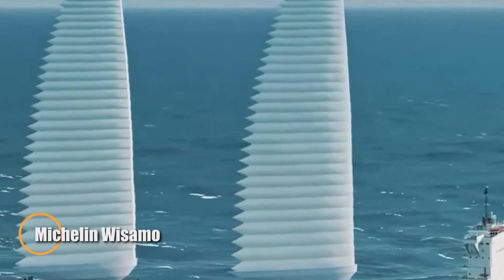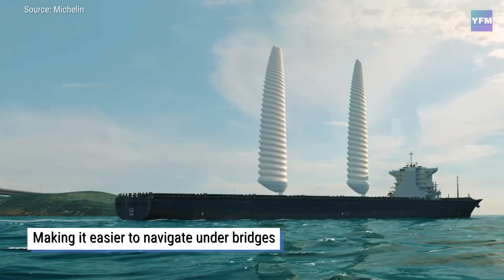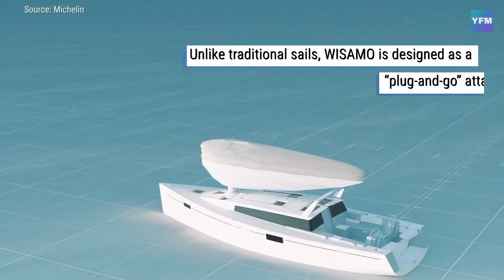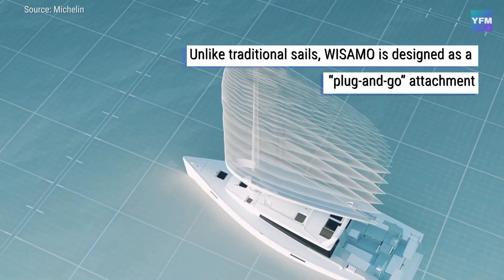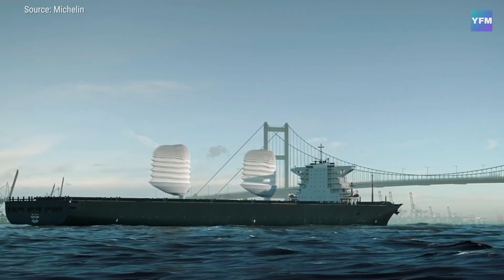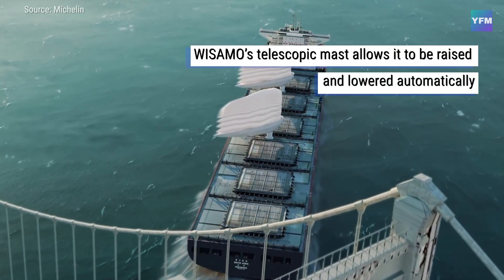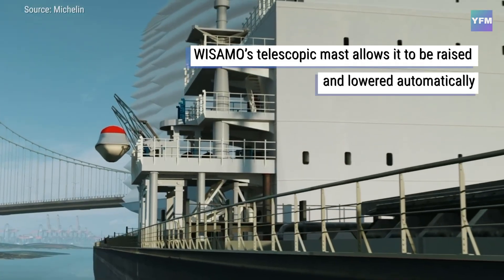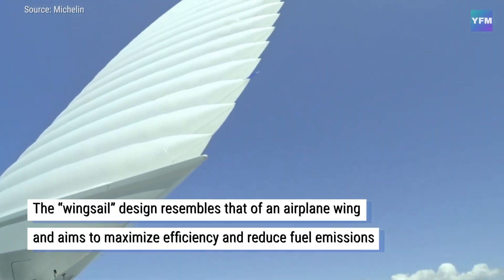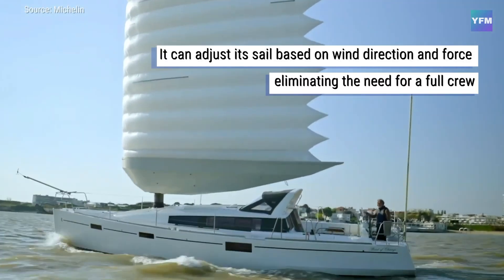The Michelin Wisamo is an innovative inflatable wing sail designed to revolutionize maritime travel by cutting fuel use and lowering carbon emissions. Fully automated and deployable in just minutes, it harnesses the natural power of the wind to provide ships with a clean, cost-free boost while working alongside traditional engines for improved efficiency. With a telescopic mast and soft air structure, the Wisamo is lightweight, safe, and simple to install on both new vessels and existing fleets. Capable of delivering up to 20 percent fuel savings, it merges timeless sailing principles with modern engineering, helping the shipping industry move toward a greener, more sustainable future for global ocean travel.